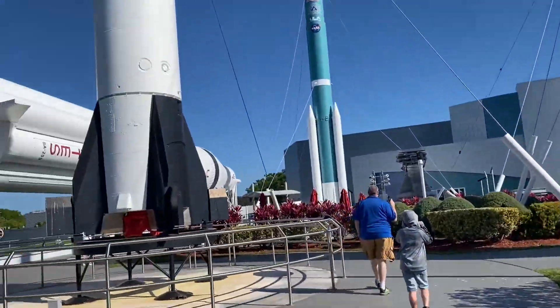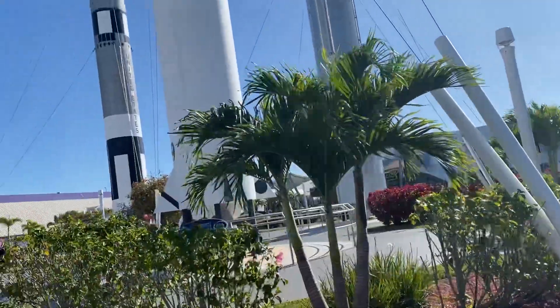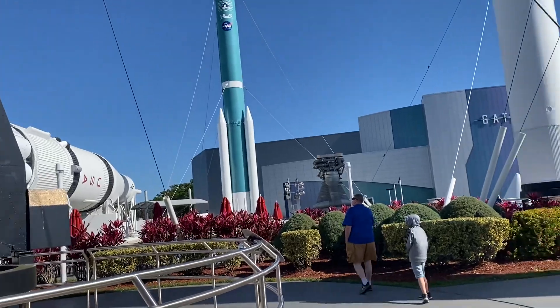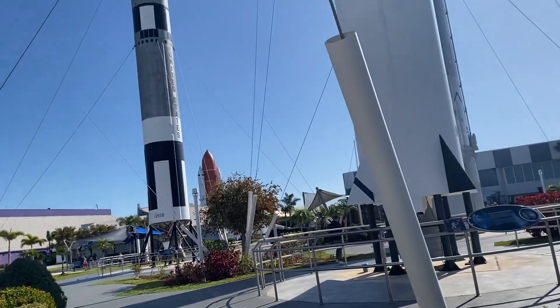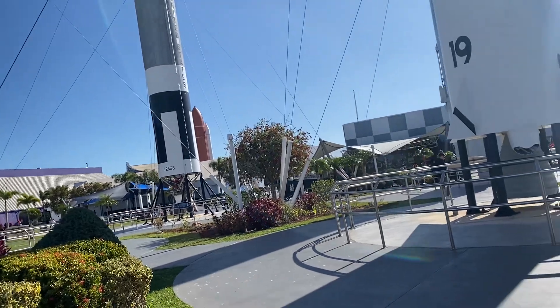They have a whole exhibit on the moon. They also have a bus that you can take so you can get closer to the launch pad. When are we going to go to the moon ride? Oh, soon.